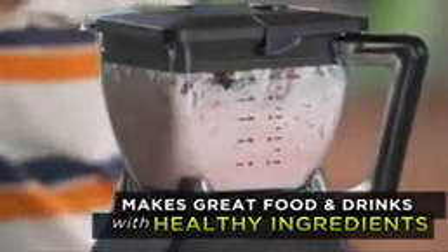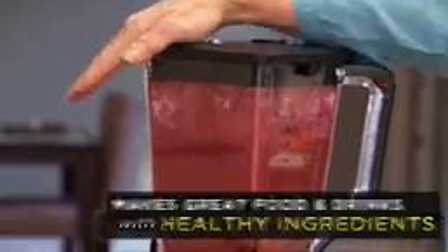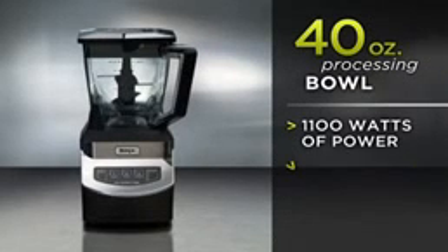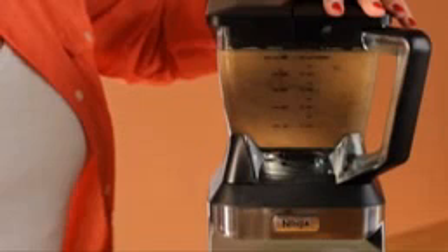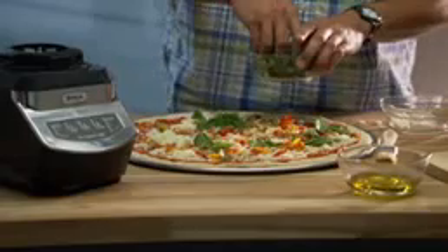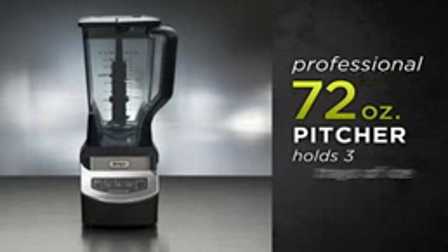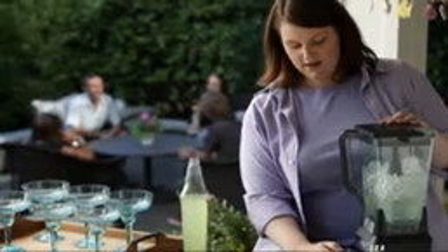Order today and you'll receive the 40-ounce container that can make everything from an incredible frozen coffee drink to all the ingredients for a great-tasting healthy pizza — even the pizza dough. Plus, you'll also receive this jumbo 72-ounce container.